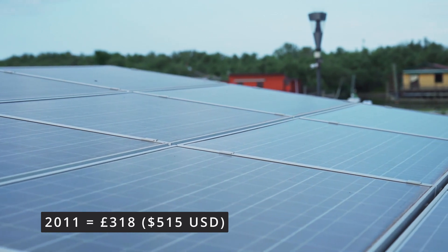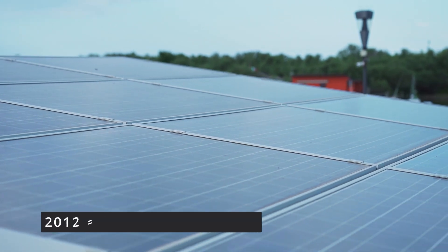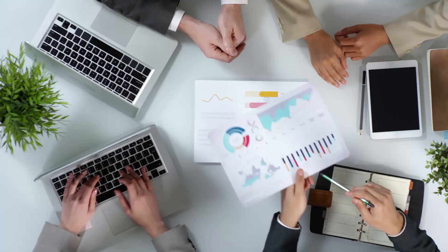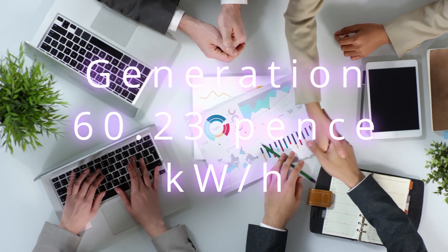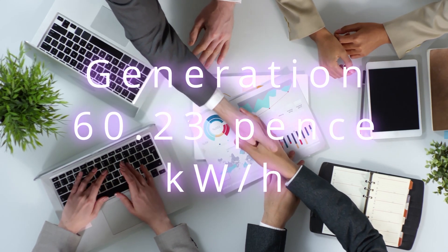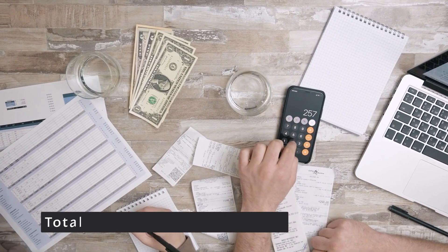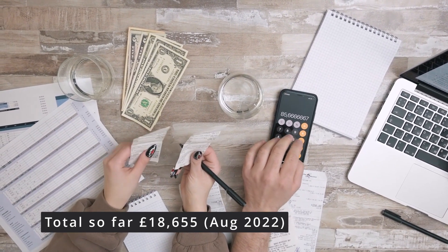For the first six months after installation, the solar generated an income of £318 — this was over the 2011 winter period. From April 2012, the rates increased again, and that year I received £1,485, or just over £123 per month. Every year since, the rates have increased, culminating in a price in 2022 of 60.23 pence per kilowatt hour, after a massive 7.5% jump due to the inflation levels in the UK.